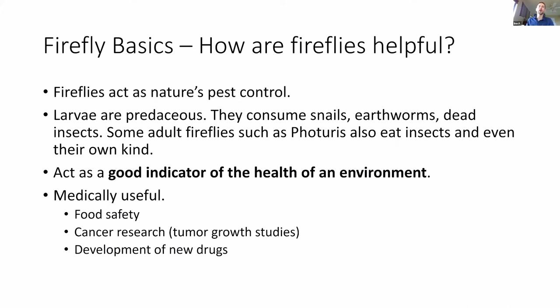Fireflies have been medically useful as well: in food safety, cancer research, and development of new drugs. They're able to synthetically make luciferin and luciferase in the lab. In food safety testing, if food has a particular pathogen or bacteria, treating it with these chemicals might cause it to light up. In cancer research, if a tumor grows, it might light up — those kind of things are very valuable.